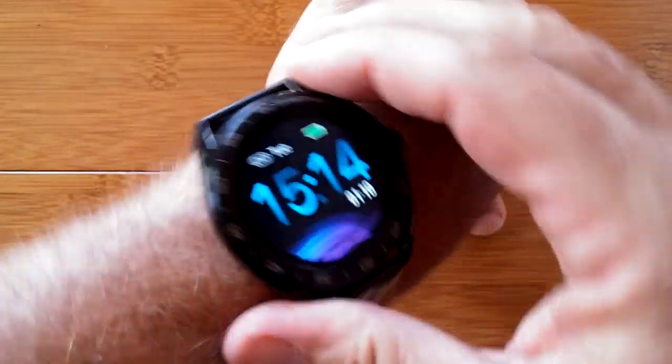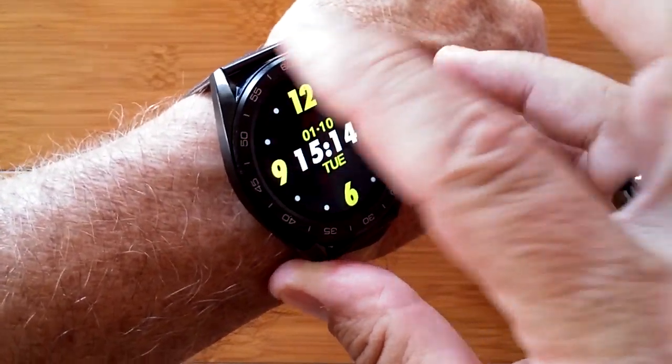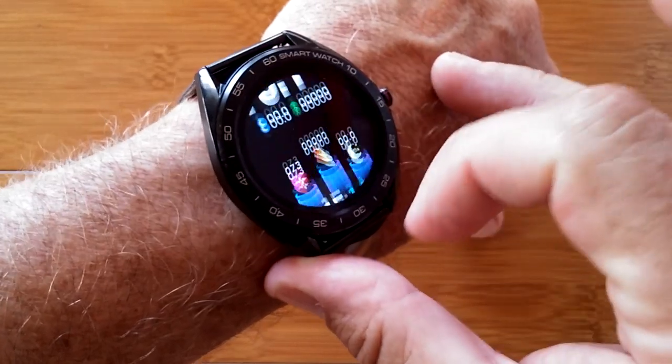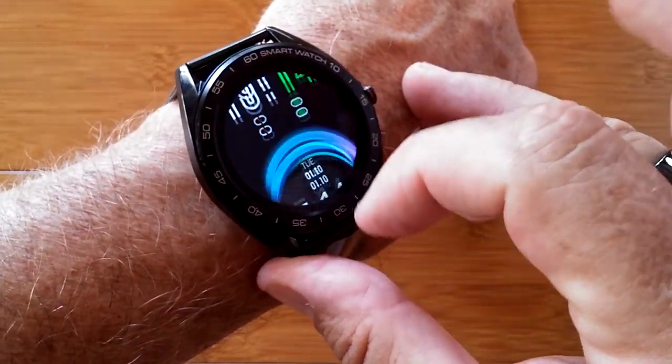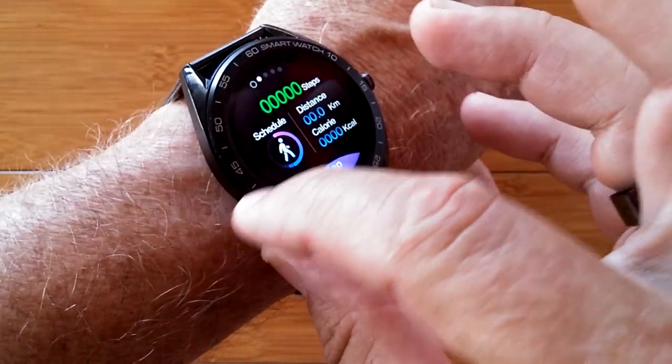This is the K7. It's a really attractive dress sports watch. It comes with a metal band or leather, your choice. It has a variety of watch faces, and it's fully waterproof.